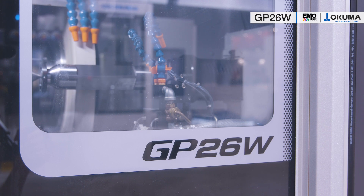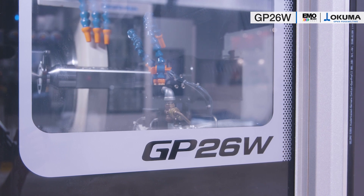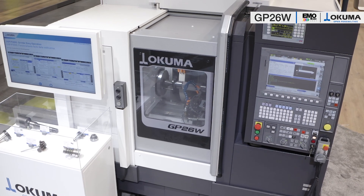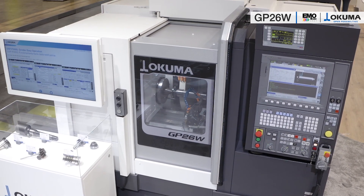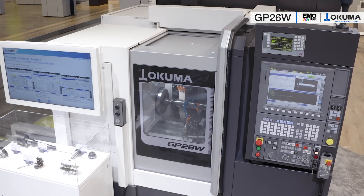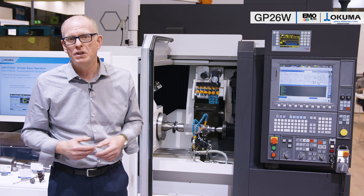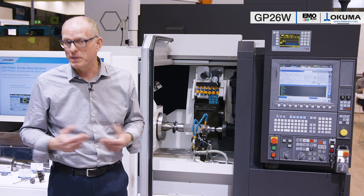A grinding machine for machining workpiece diameters up to 200 mm. With a swing over table of 330 mm and a distance between centers of 400 mm, it covers a large number of the most common workpiece sizes from the automotive, aerospace, and tool-making sectors, to name just a few areas of application.